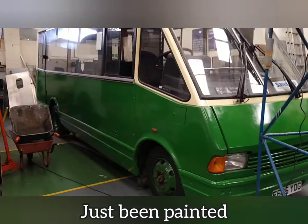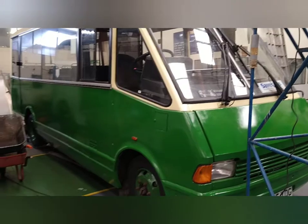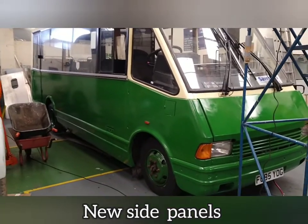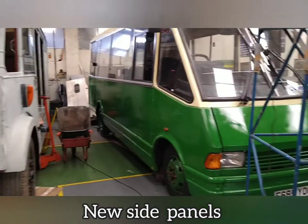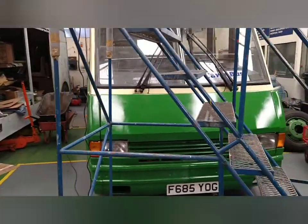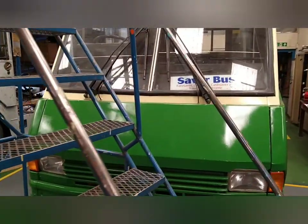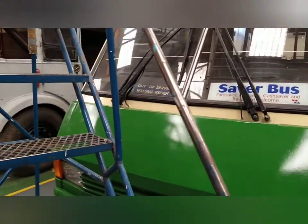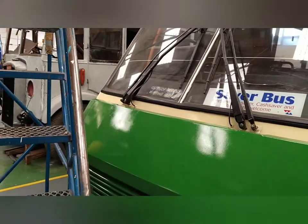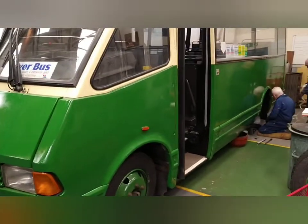I've been reliably informed that it's had a new side on it — lovely paint job — currently undergoing restoration there.